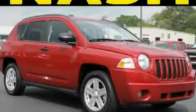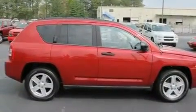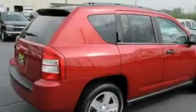This is a 2007 Jeep Compass. Plenty of space for what you need. It has a 2.4-liter four-cylinder engine and an automatic transmission.